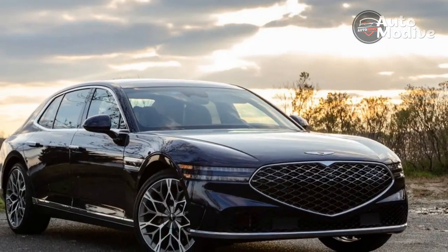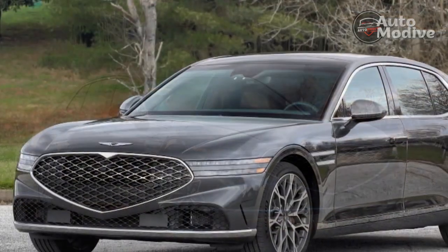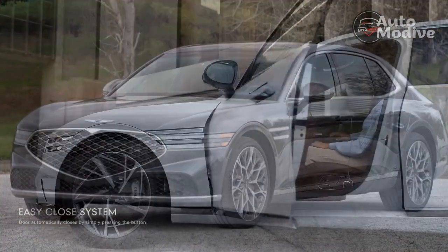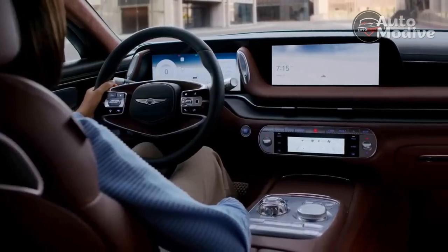The 2023 Genesis G90 exudes elegance and style and glides into its next stage of its young life with fewer cylinders, an optional mild hybrid system, a new design inside and out, and new mechanical tricks as it aims for a swath of the luxury market seemingly left behind by Lexus.